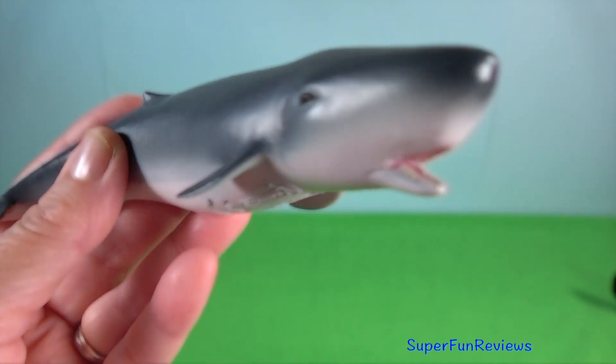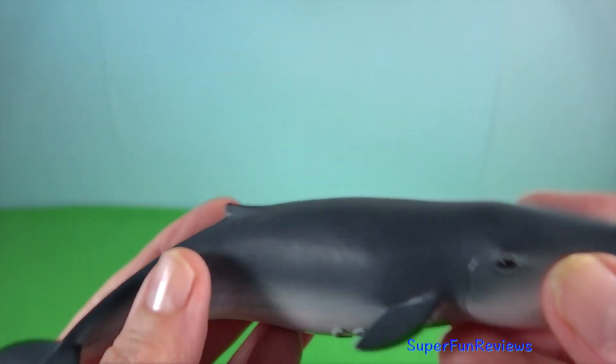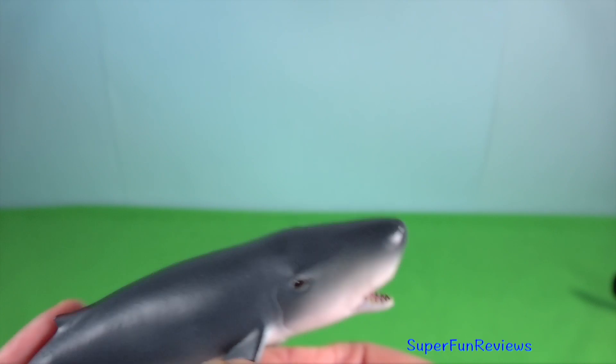Pygmy sperm whale. The pygmy sperm whale hunts prey by echolocation. It possesses the shortest rostrum of current-day cetaceans.